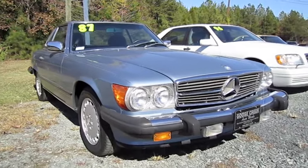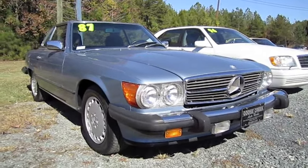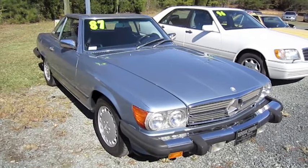Alright everybody, hope you enjoyed the in-depth tour on the 87 Mercedes-Benz 560 SL. Be sure to stay tuned next time, there's a lot more where that came from. Take it easy everybody.